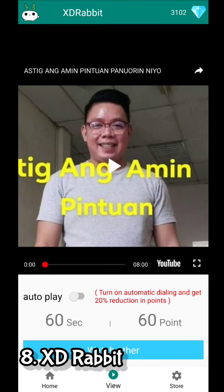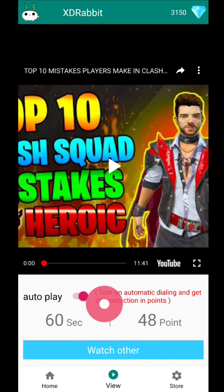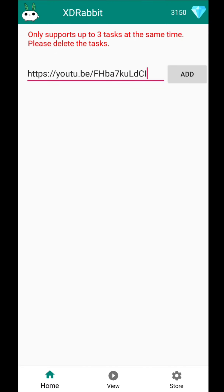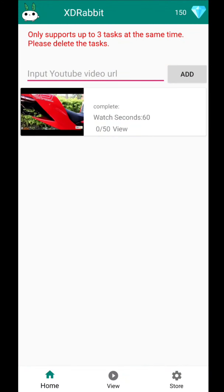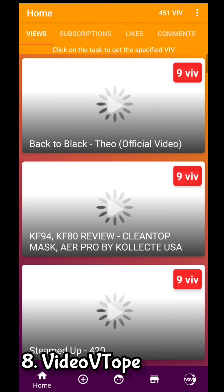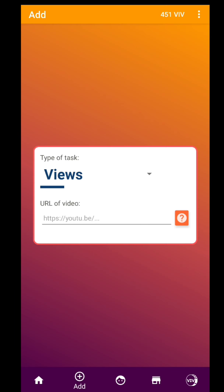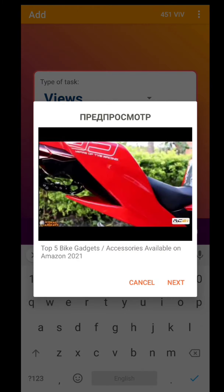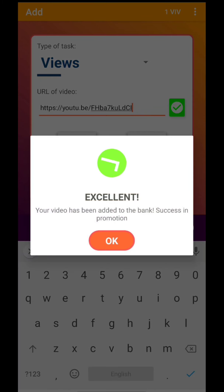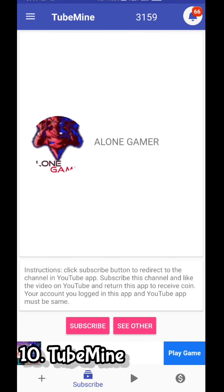The eighth one is XDRabbit. It is also one of the best apps for gaining watch hours and views. However, if you turn on the autoplay button, you get a 20% reduction in points. The ninth one is Video Vtope — don't use the subscribe and like tabs to earn coins, because if you tap continuously your account may get banned. Only earn coins by watching videos. The tenth one is TubeMine, which works similarly to the previous apps.